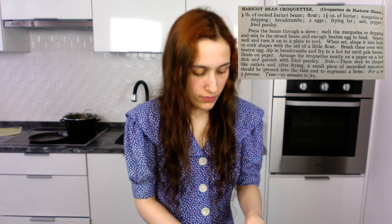This recipe was actually really simple. The other one I really want to try today is haricot bean croquettes, which is like white bean croquettes. For this recipe I need half a pound of cooked white beans, flour, one and a half ounces of butter, margarine or dripping, breadcrumbs, two eggs, frying fat, salt, pepper and fried parsley. At least this recipe actually has the amounts of the ingredients before the actual recipe.